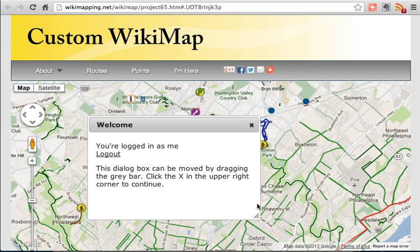Welcome to Wikimapping.net. A Wikimap like this helps organizations better understand the needs of their constituents.